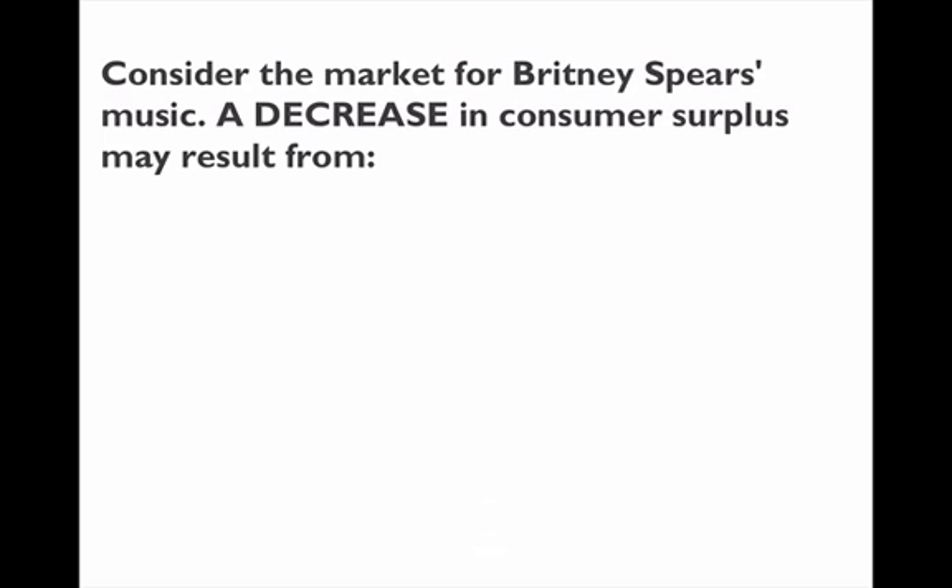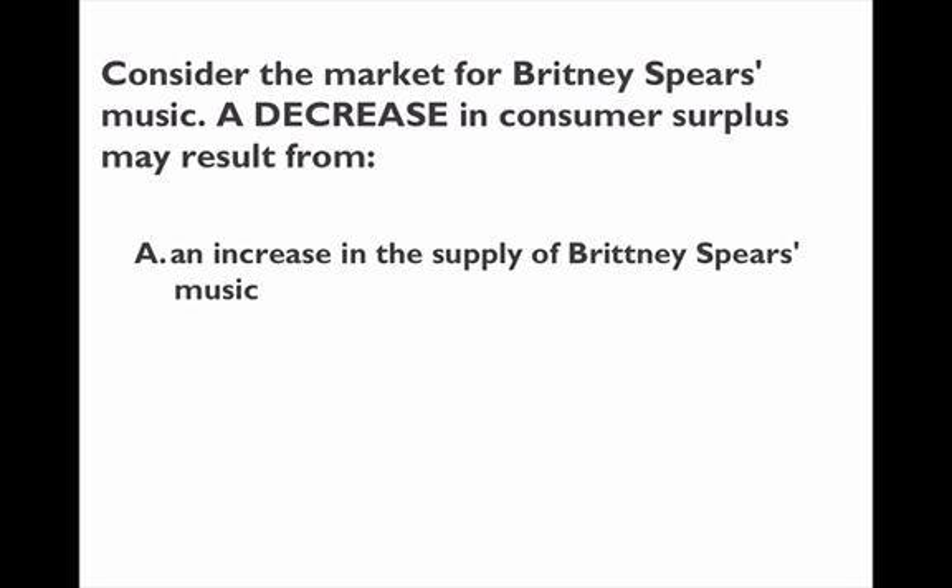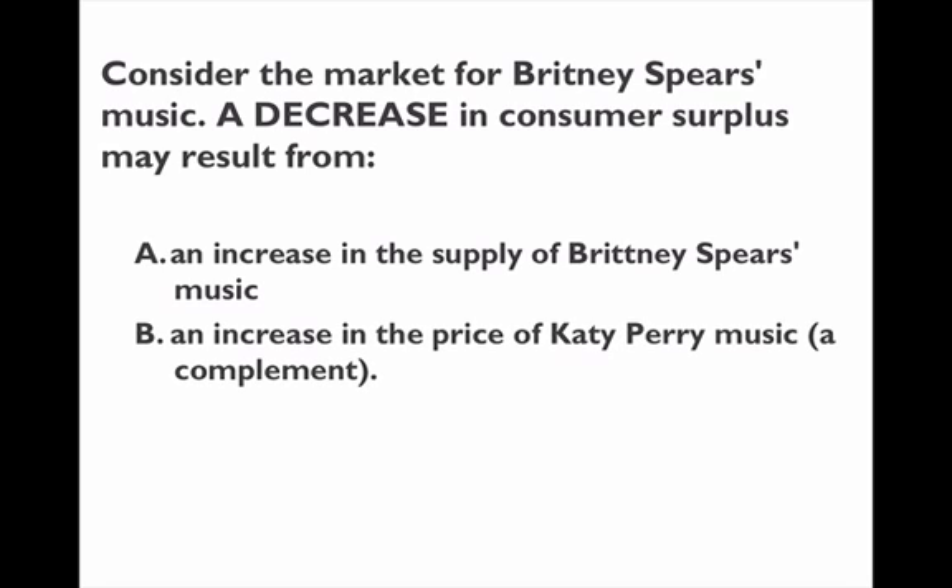Consumer surplus goes down if the price goes up, so anything that increases the price will decrease consumer surplus. An increase in the supply of Britney Spears music actually increases consumer surplus because it decreases the price — that's not the answer. An increase in the price of Katy Perry music will change the demand, but we won't be able to tell what happens to consumer surplus directly.